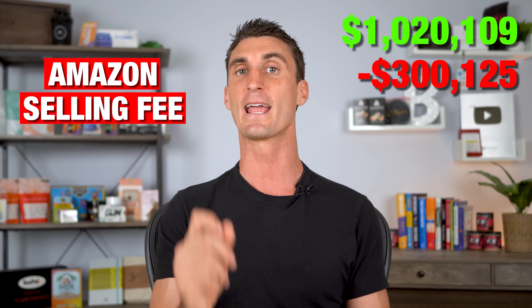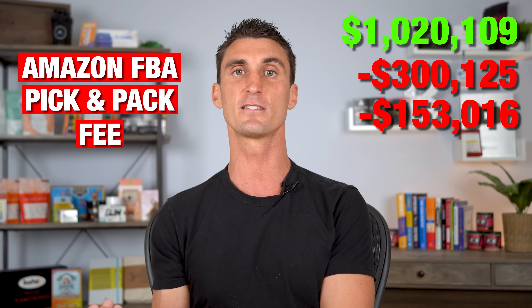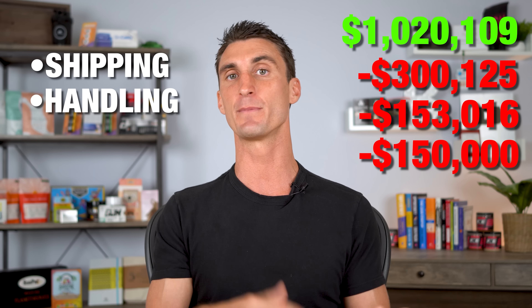When you sell on Amazon, the first cost is buying the inventory — and Brent spent over $300,000 on inventory costs. There's also a 15% fee just to sell on the Amazon platform, which came to around $150,000. There's also an Amazon FBA pick and pack fee — what you pay every time Amazon picks, packs, and ships a product from their warehouse to a customer — and he spent another $150,000 on that fee. That does include shipping and handling, meaning Amazon is basically running your business for you. In total, after all fees, he did around $300,000 in profit.